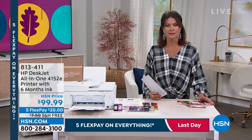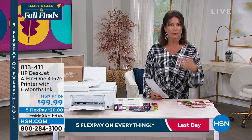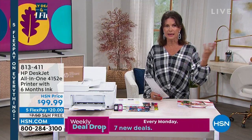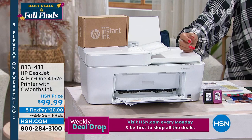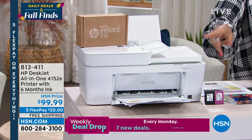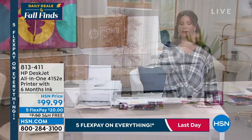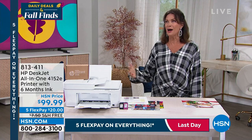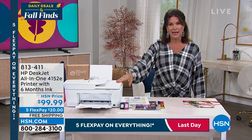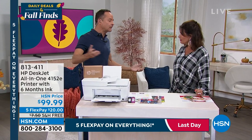Right now we have something we haven't offered in a long time — it's been hard to get printers. Printers are so important in our homes — boarding passes, coupons, legal documents. We've got a great all-in-one printer from HP, the number one name in printers, and it comes with six months of instant ink — the only way you'll ever want to get ink again. Never having to face that wall of cartridges at the store. Under a hundred dollars, with five flex payments and free shipping. Aaron Berger is joining to discuss it.